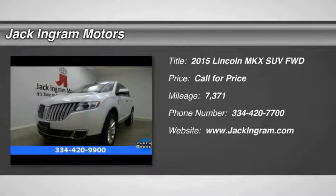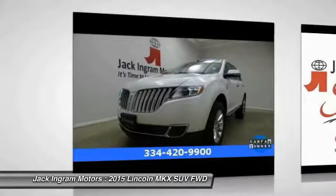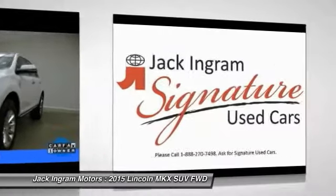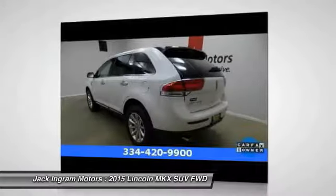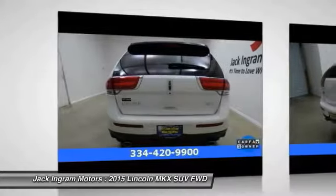2015 Lincoln MKX. The Lincoln MKX offers performance and a distinctly powerful ride that's ahead of the curve. Boasting excellent launch and acceleration with a powerful engine that delivers plenty of horsepower, the Lincoln MKX is truly empowered for action.